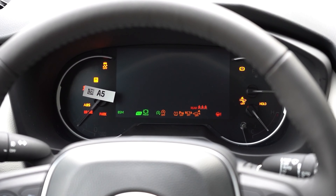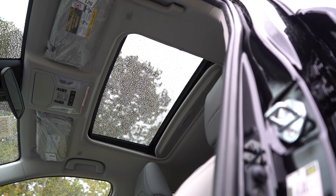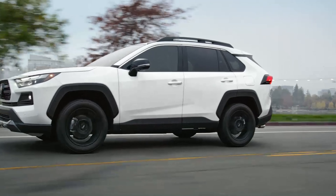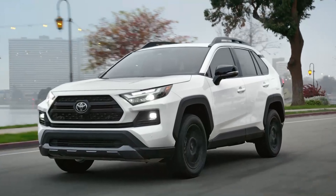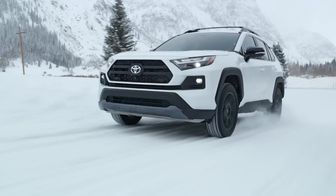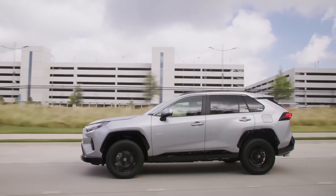Additional features will include a digital instrument cluster, a larger touchscreen infotainment system, a panoramic sunroof, and a premium sound system. The 2024 RAV4 will have a bold and modern look with updates to the front, side, and rear. The front grille, headlights, and bumper have been redesigned, while new color options and wheels add to its appeal.